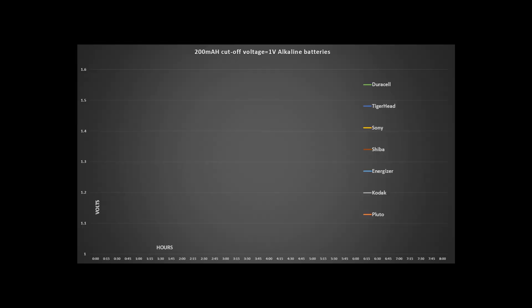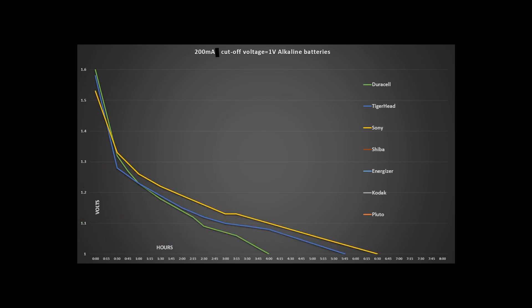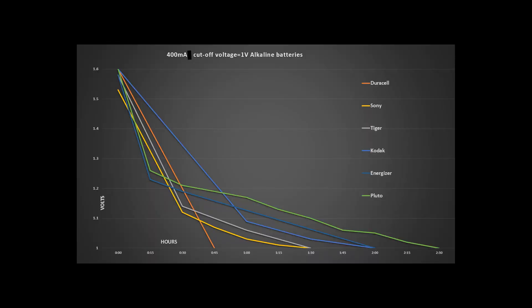Now the real surprises were in the alkaline batteries. At a discharge rate of 200 milliamps, the worst performing battery was — wait for it — Duracell at number 7, followed by Tigerhead alkaline at 6, Sony at 5, PowerShiba at 4, Energizer at 3, Kodak at 2, and the best performing battery: Pluto alkaline at number 1. I repeated the tests at a higher current of 1000 milliamps and the performances stayed the same. The worst performing battery remains Duracell and the best performing battery is Pluto.